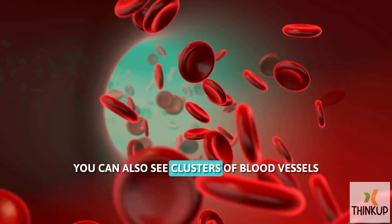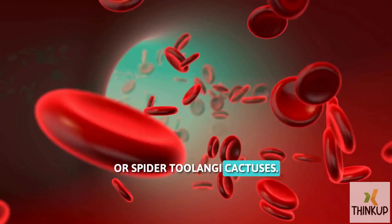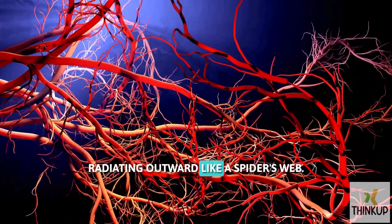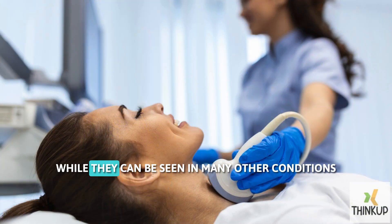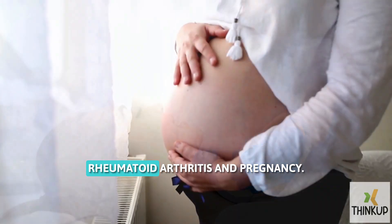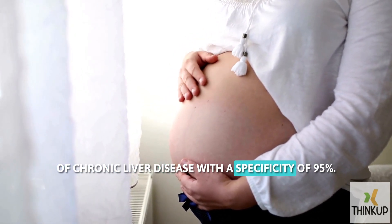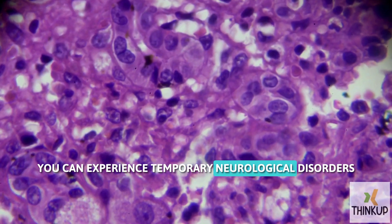You can also see clusters of blood vessels under your skin, which are called spider angiomas, or spider telangiectasias. These lesions contain a central red spot and reddish extensions radiating outward, like a spider's web. They may appear as multiple or solitary lesions and are painless. While they can be seen in many other conditions like thyrotoxicosis, rheumatoid arthritis, and pregnancy, multiple spider angiomas are characteristic of chronic liver disease with a specificity of 95%.